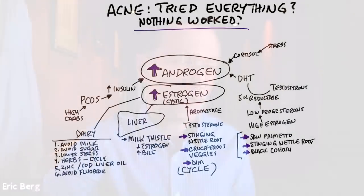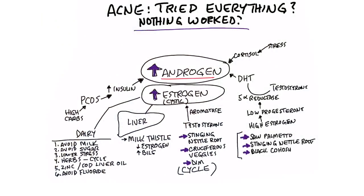I want to give you a little understanding of what's behind acne. It has to do with two main hormones — primarily a spike in androgens or a spike in estrogen, or a combination of both. So let's go through this one by one.